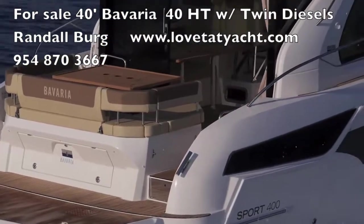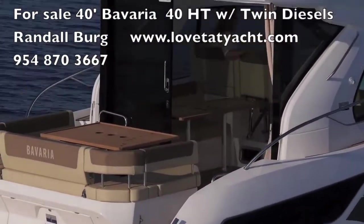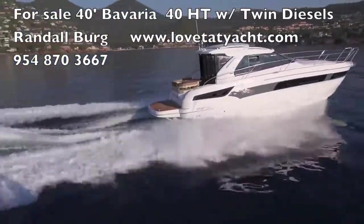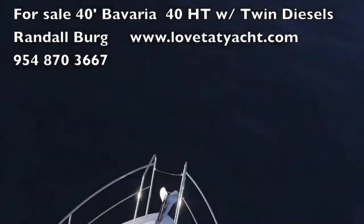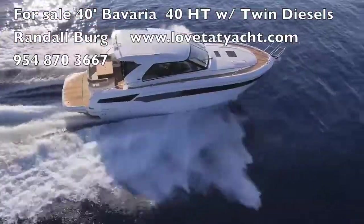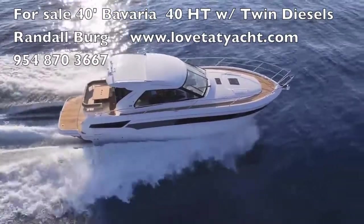As you can see, the swim step is beautiful, the cockpit has lots of room, very creature friendly. She just slices through the water — it's a beautiful hull design. Everything about the boat is exceptional.